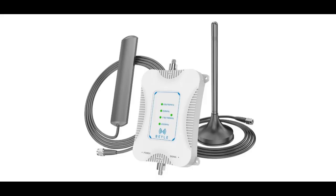The car cell phone booster supports all North American operators, including Verizon, AT&T, T-Mobile, Cricket, and Sprint.